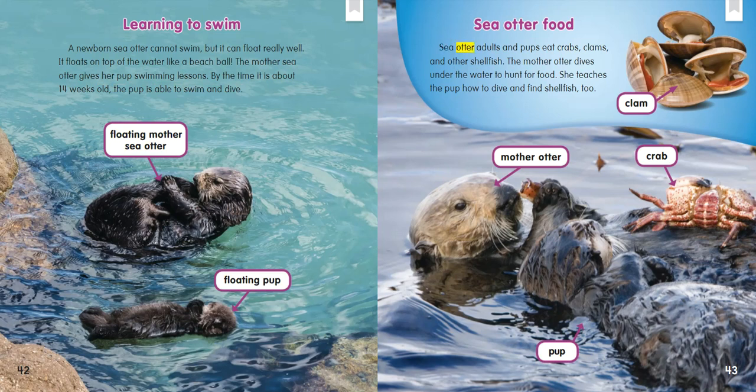Sea Otter Food: Sea otter adults and pups eat crabs, clams, and other shellfish. The mother otter dives under the water to hunt for food. She teaches the pup how to dive and find shellfish, too.